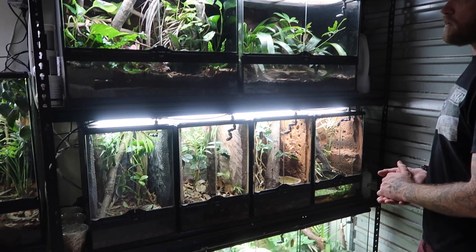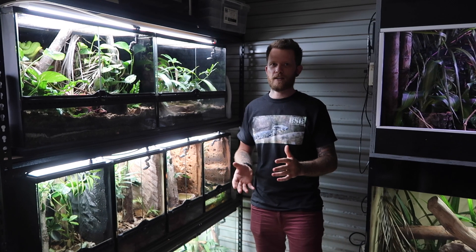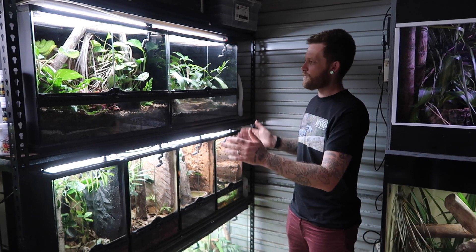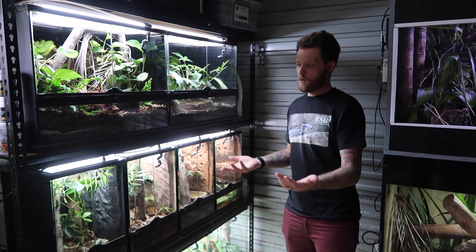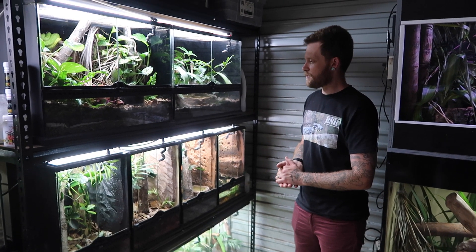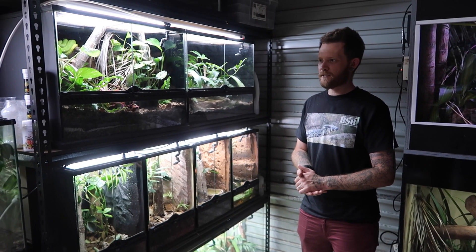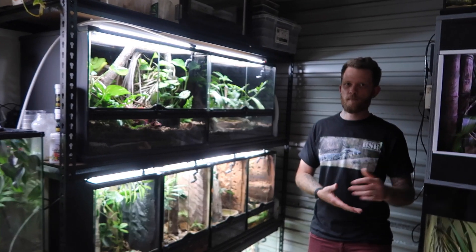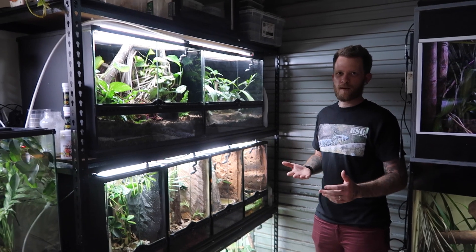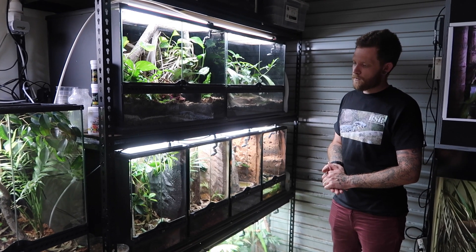It got to a stage where I needed everything to be more uniform, to neaten it all off and make it a good display. I ended up hitting up Jason Rogers, who was massively into leaf-tail geckos and bioactive tanks for a number of years. I really have to give him a shout out — he helped me with a lot of these ExoTerra enclosures, my Miss King system, all my leaf tails, and some new animals I've picked up today. I just started collecting ExoTerra terrariums, keeping my eyes out on Facebook for second-hand ones.